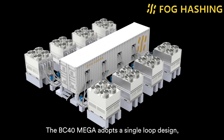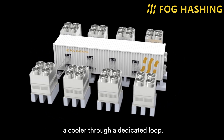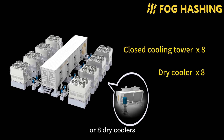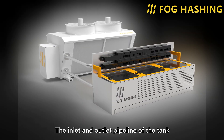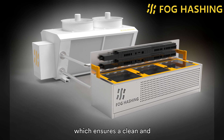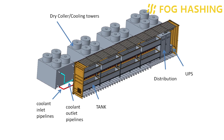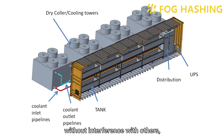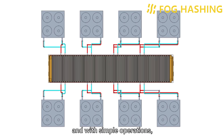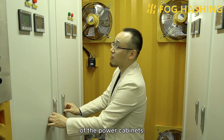The BC40 Mega adopts a single-loop design, where each tank is independently connected to a cooler through a dedicated loop. The cooling system can use 8 closed cooling towers or 8 dry coolers, for a total of 16 independent loops. The inlet and outlet pipelines of the tank are directly welded to the container body, which ensures a clean and simple pipeline system inside the container without any risk of liquid leakage. Each tank can be independently maintained without interference with others, without the need for a complete shutdown during maintenance, resulting in lower maintenance costs.